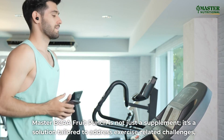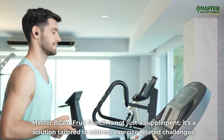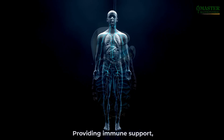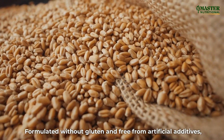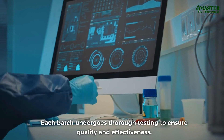Master BCAA Fruit Punch is not just a supplement — it's a solution tailored to address exercise-related challenges, providing immune support, gut health optimization, and quick recovery. Formulated without gluten and free from artificial additives, each batch undergoes thorough testing to ensure quality and effectiveness.